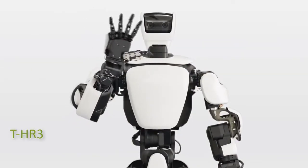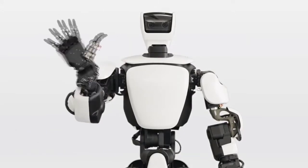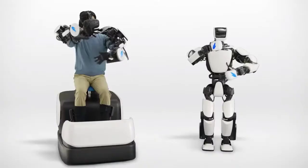THR3, The Robotic Avatar. Toyota first introduced the THR3 in 2017. It is a humanoid robot that mimics the movements of its human operator.